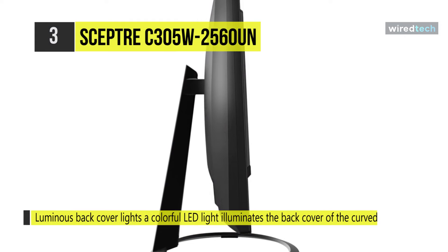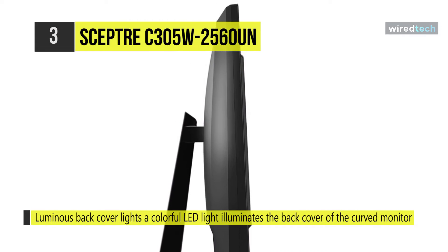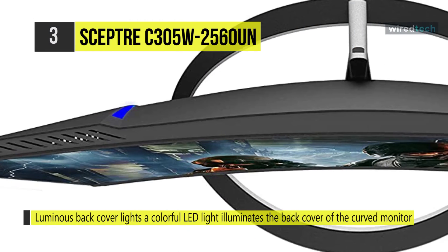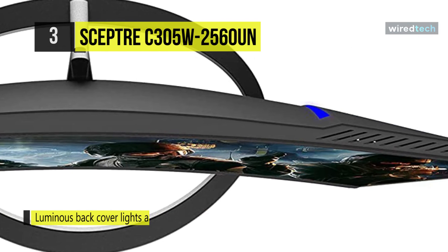A colorful LED light illuminates the back cover of the curved monitor, delivering a uniquely modern design. Additionally, you can reduce the monitor's blue light to protect you from eye fatigue, irritation, and strains.